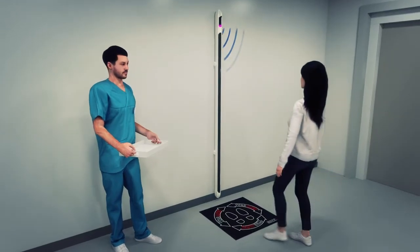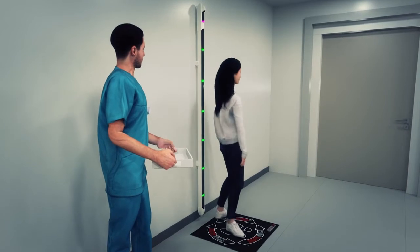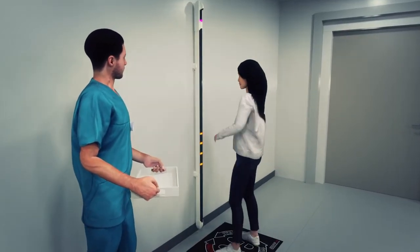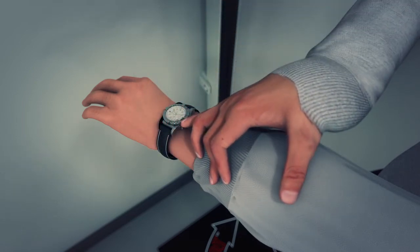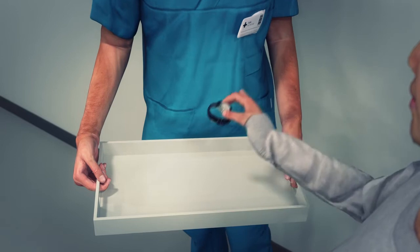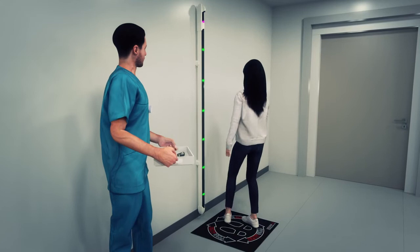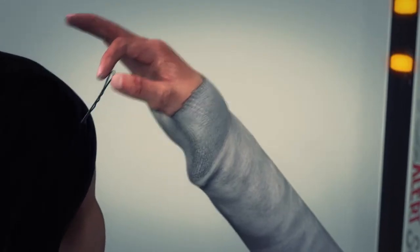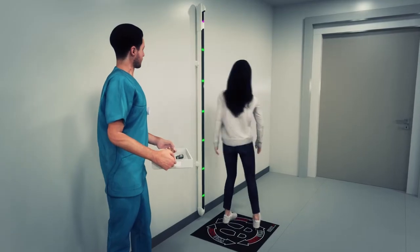Ferralert systems provide touch-free activation to prevent cross-contamination. Unlike competitive systems, Ferralert detectors can precisely pinpoint the location of even concealed ferromagnetic items. This feature allows the technologist to quickly and easily identify and remove ferromagnetic threats. Our exclusive locational feature is even more essential when dealing with concealed or implanted ferromagnetic items.